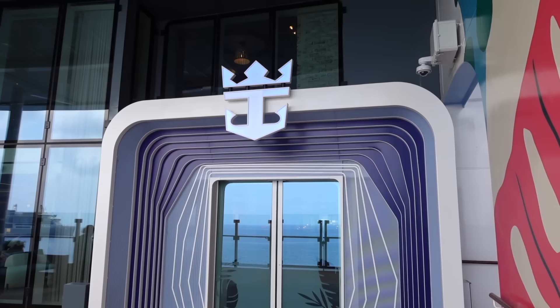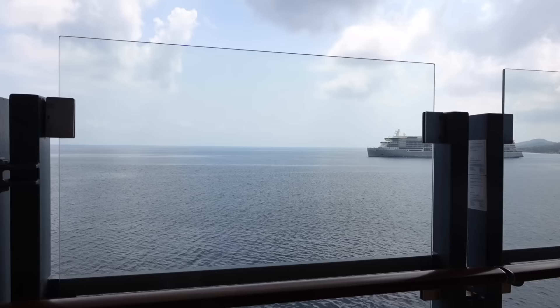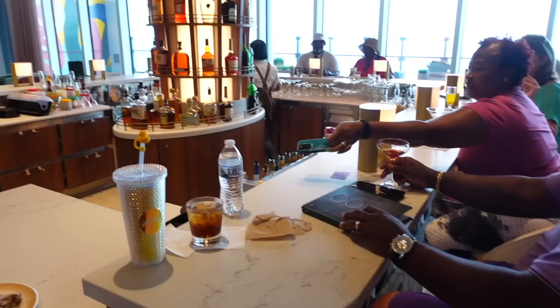When you come out onto the open deck, you walk through this cool new enhanced entrance and then you have the running track, a really nice seating area, and then you can enjoy a view of where we are today. We are docked in Roatan, Honduras. The views are spectacular.